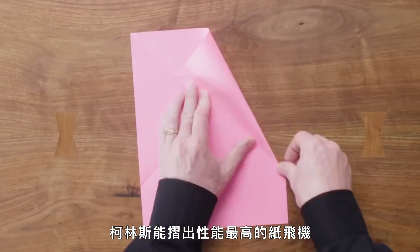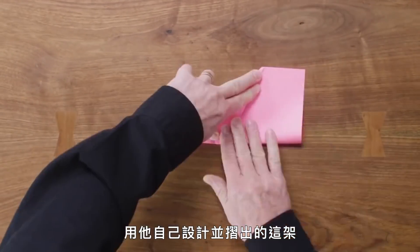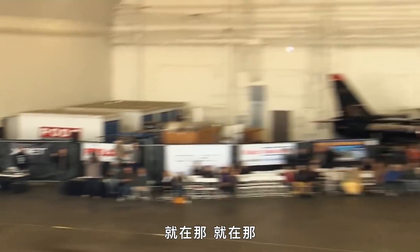Collins makes one of the most high-performance paper airplanes. Six years ago, he set a new world record for distance by designing and folding this astounding long-distance glider. It was thrown by quarterback Joe Ayub. There it is — we are all over that one.